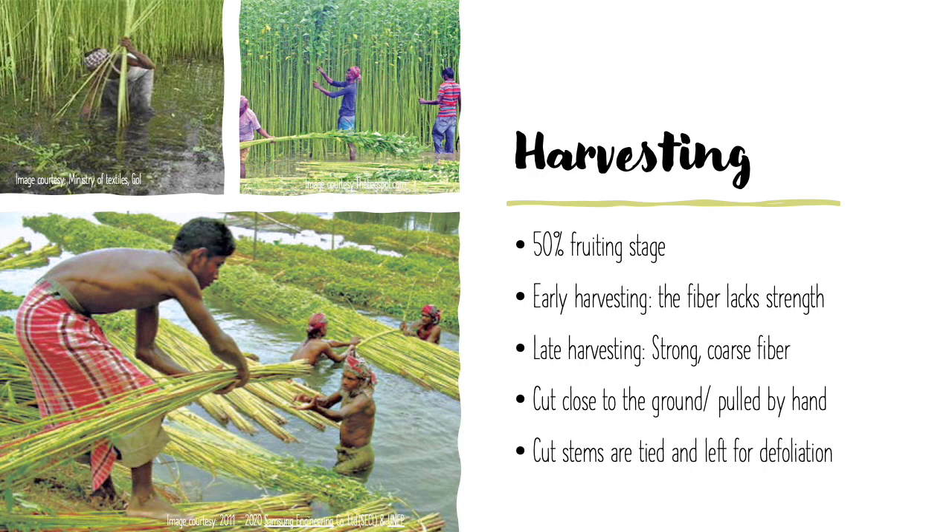The plants are harvested when around 50% of the plants are in the fruiting stage. At this stage, the quality and yield are good. Early harvesting yields white fibers, but the yields are poor and the fibers are weak. Late harvesting increases the yield and produces coarser, stronger fibers. Plants are cut close to the ground with a sickle or pulled out by hand when growing underwater. In flooded areas like Assam and Bangladesh, where flood water rises high, harvesters often dive to cut the stem. The cut stems are tied in small bundles and left in the fields for 2–3 days for the leaves to wilt and drop off.